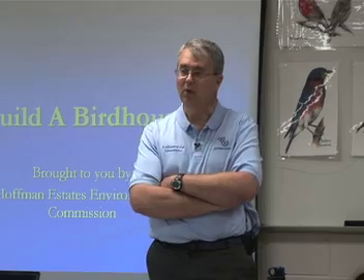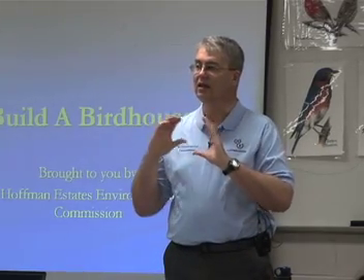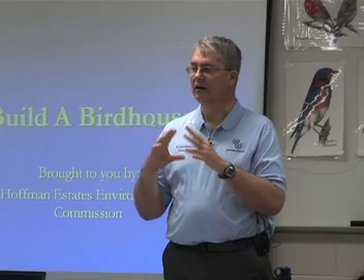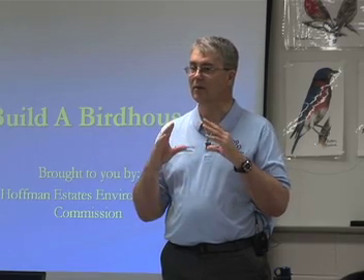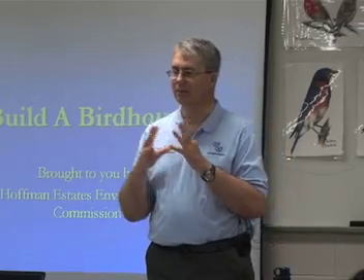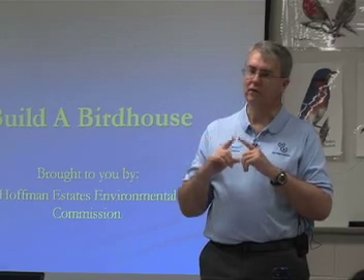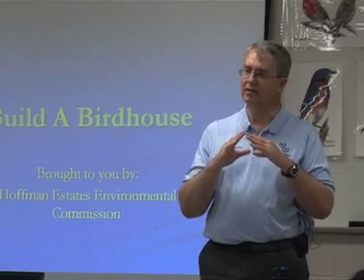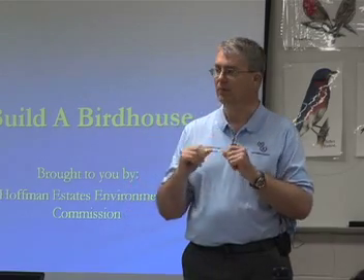What is it that a bird wants in a bird house? A bird wants a place to shelter their nest so that they can raise babies in it and so that their babies feel safe and protected while they're growing up. Each kind of bird will have a different kind of place that they think is the best place for raising their babies.